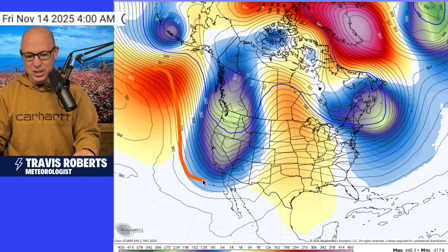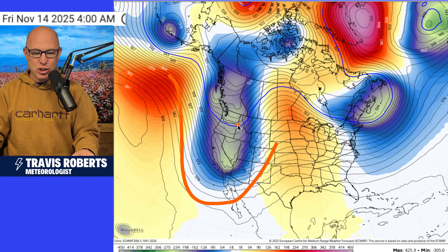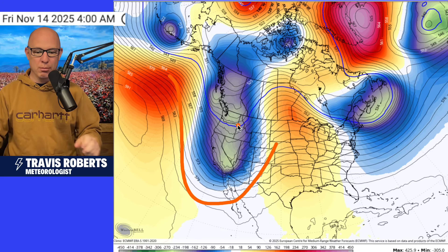Look what happens next weekend. This is the operational GFS, and I do want to go over to the operational European — it's also showing a much stronger trough in the west. This means a stronger storm; this will be the next storm I think we're tracking here on the channel. And with this active type setup, it looks pretty interesting — the block is still here.